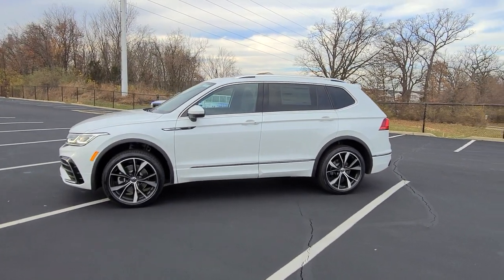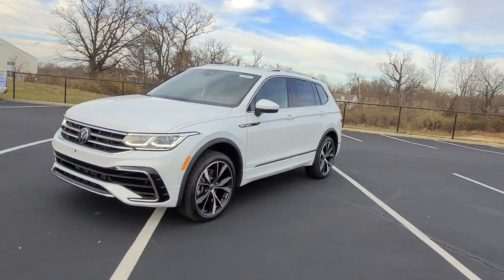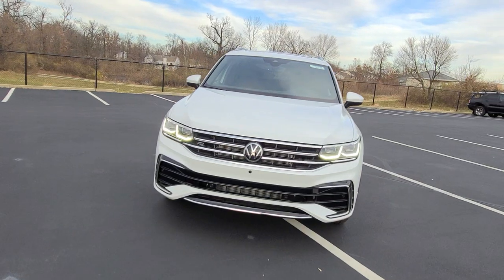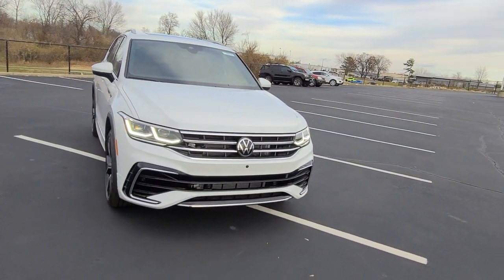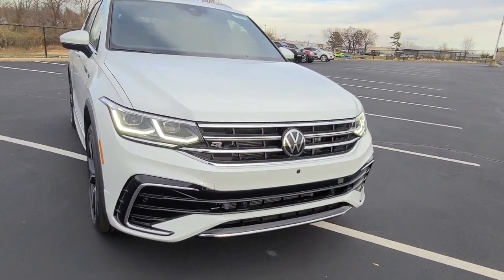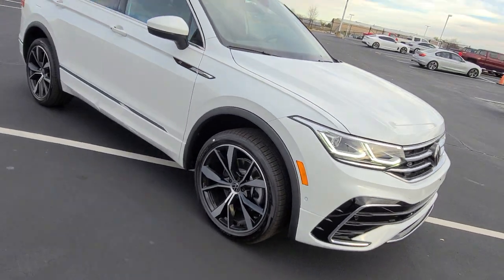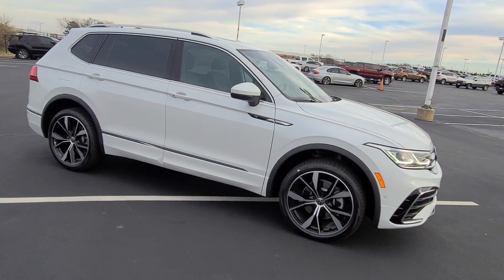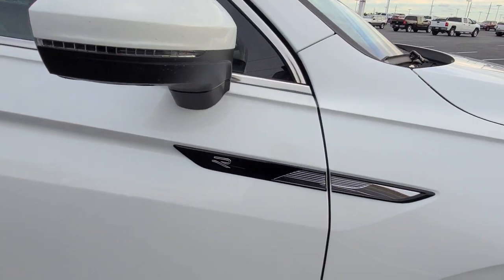This particular one is Oryx White Pearl on the exterior with Titan Black leather on the interior. It features those new LED headlights on the front, LED running lights, the new front-facing camera embedded in the bumper, the new front R-Line grille and bumper, the R-Line logo right there, and these new 20-inch alloy wheels.